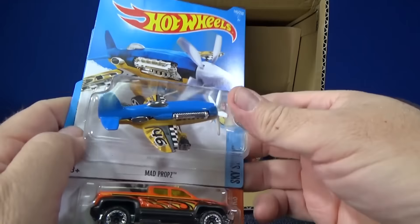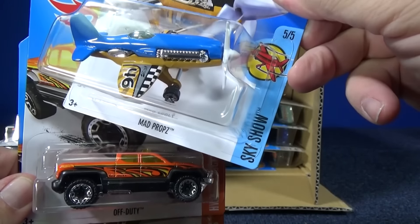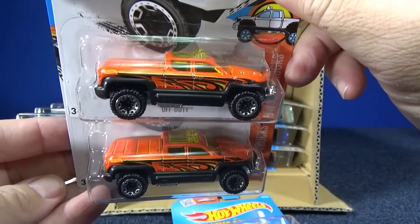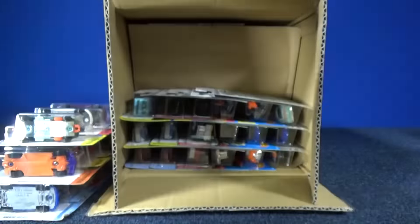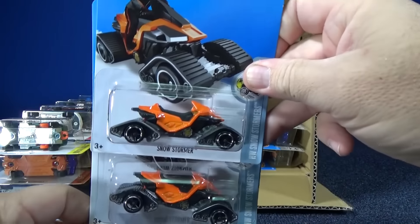Down here we've got Mad Props — Hot Wheels flying ace, it's in the Sky Show series. Off Duty in orange — those wheels look good on this truck. Very nice. Snowstormer in orange.